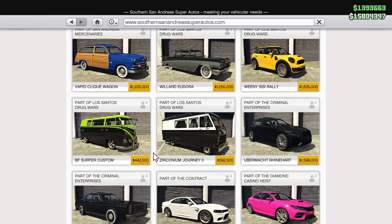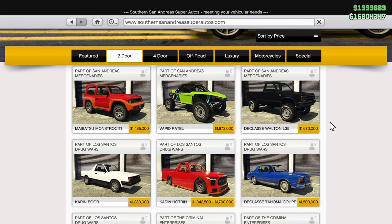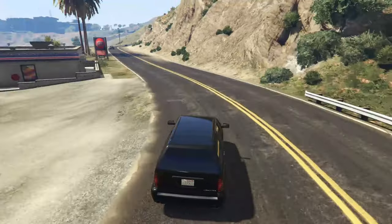Fair warning: the BF Surfer Custom is insanely slow — mind-blowingly slow. You might be able to go faster on a bicycle, but it's got a ton of really good customization and looks really pretty sitting in a garage. Also, the Declasse Walton L35 is $1.67 million and can be found under the two-door section of Southern San Andreas. I really like the Walton — it's got cool customization and is overall a really nice truck.